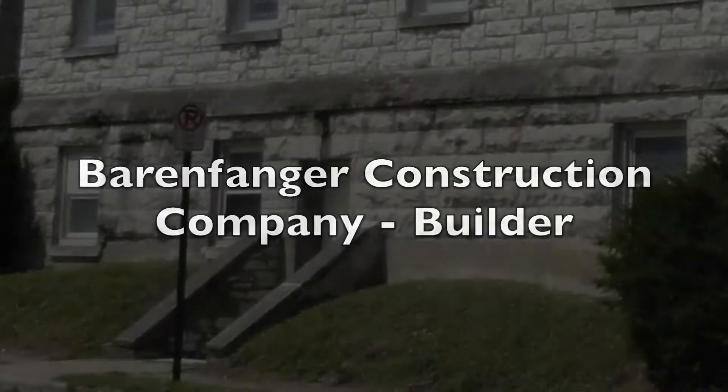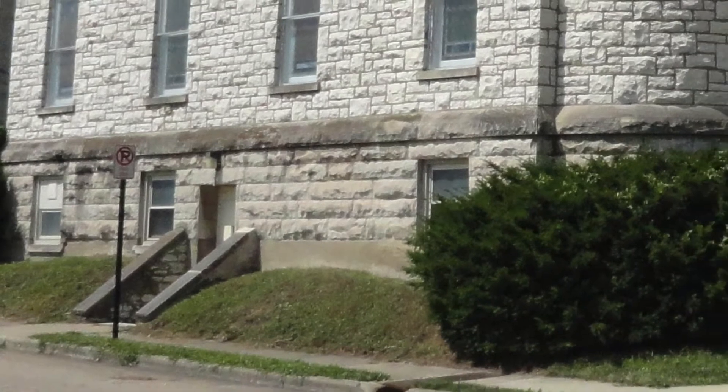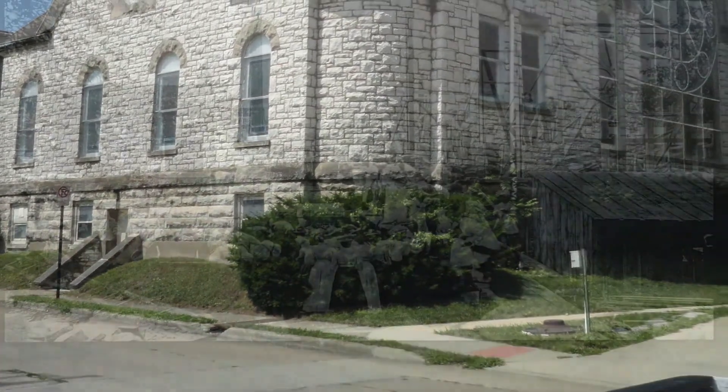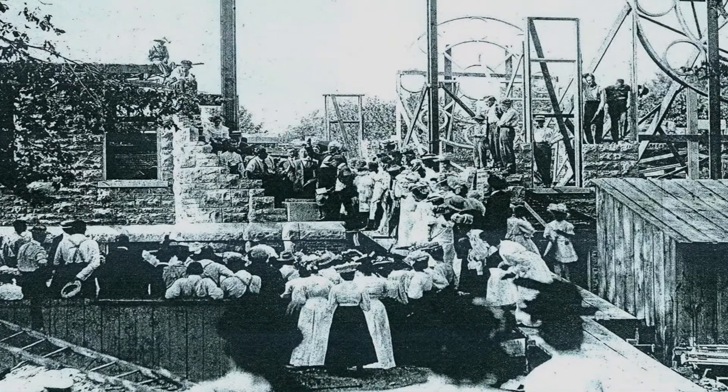The Barrenfinger Construction Company was hired to carry out the instructions of the architect. The foundation was made of limestone on reinforced concrete. In 1907, the cornerstone was laid as the building took shape.